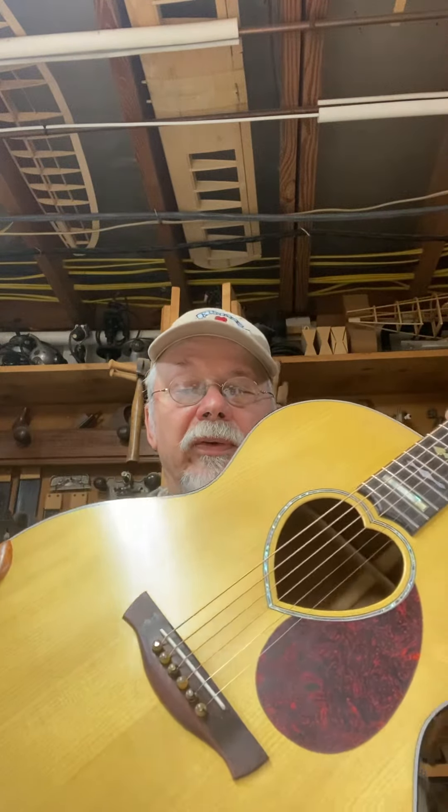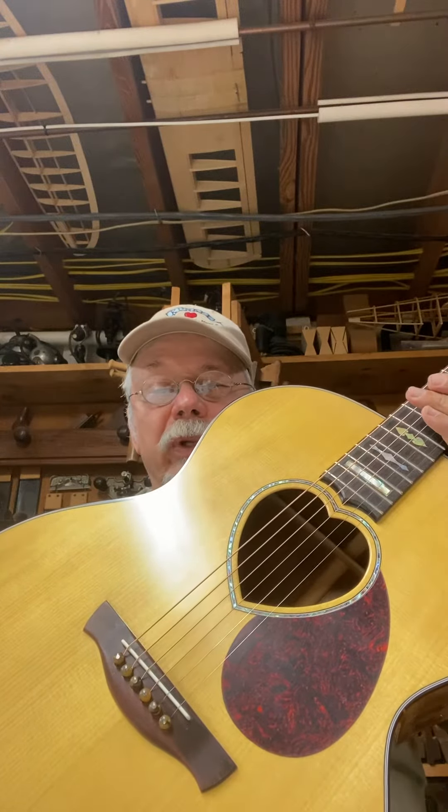Hey, how's it going? Bruce Kunkel here. I'm in the shop today and I have a new guitar fresh off the bench. This has been in progress for a long time and I just got it tweaked and everything working great. The action's wonderful, starting to open up.